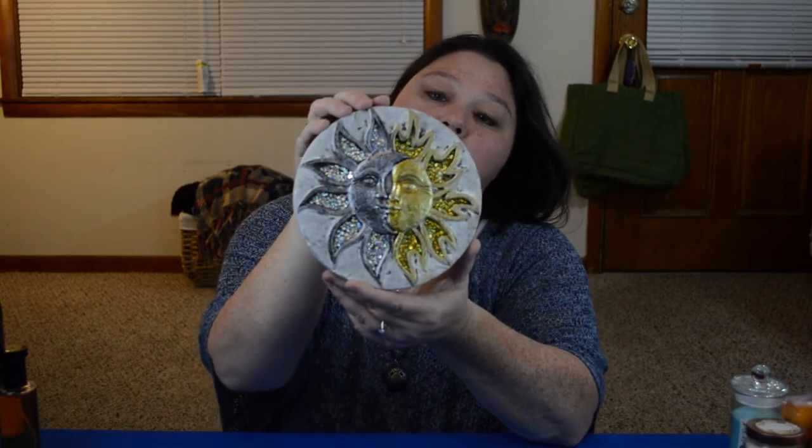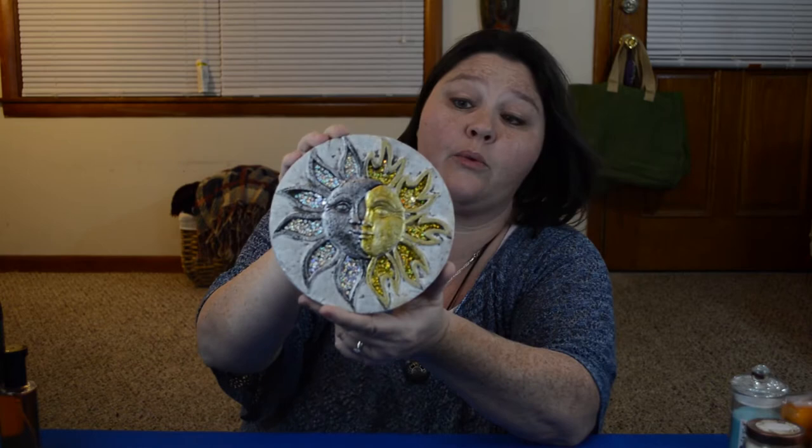Moving along — in my last haul I got the Sun and Moon Stone Plate that I really liked, and I found another design at a different Dollar Tree that I really, really enjoyed. It has the silver and the gold. I picked one of these up just to match the other one — if you want to see what the other one looked like, go back to my previous Dollar Tree video.